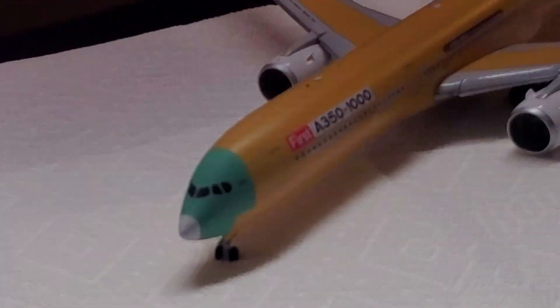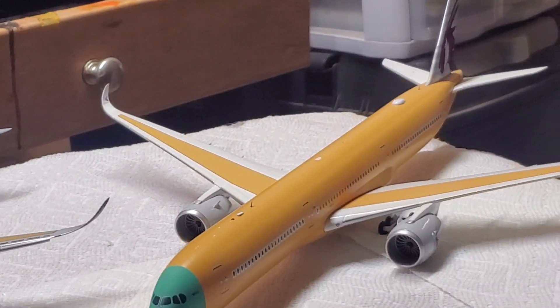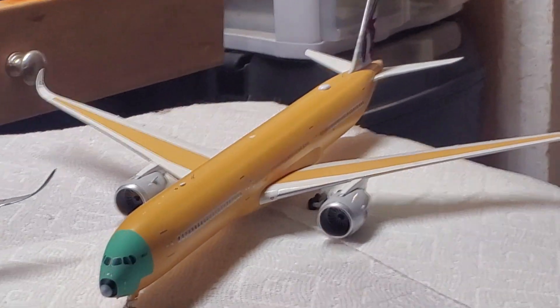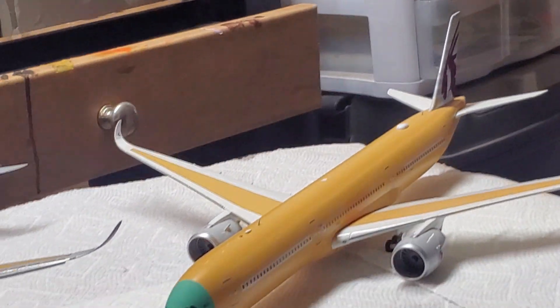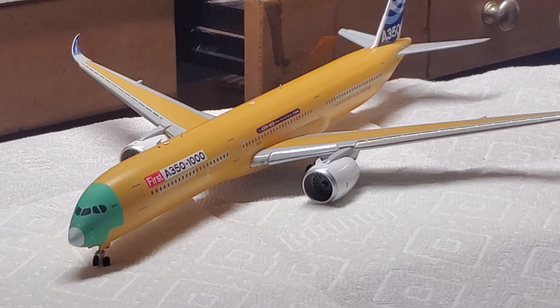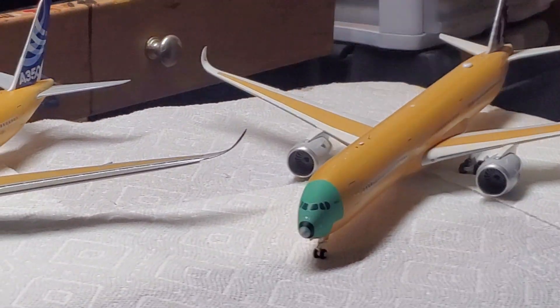All right, let's take another look at these two beautiful A350s. The A350 in house colors — that's what they call the house colors tail. This livery is used before the plane is delivered to customers.